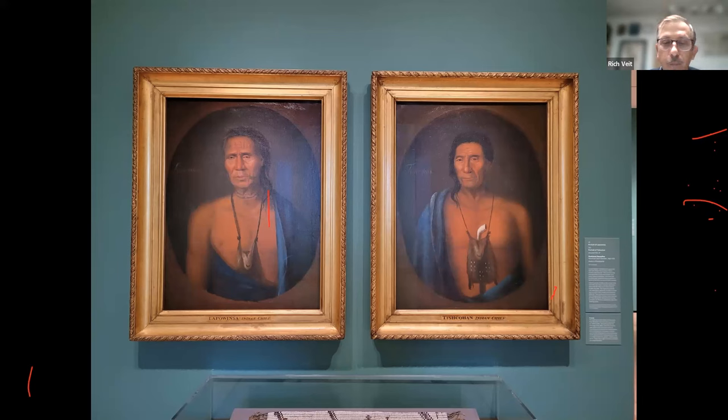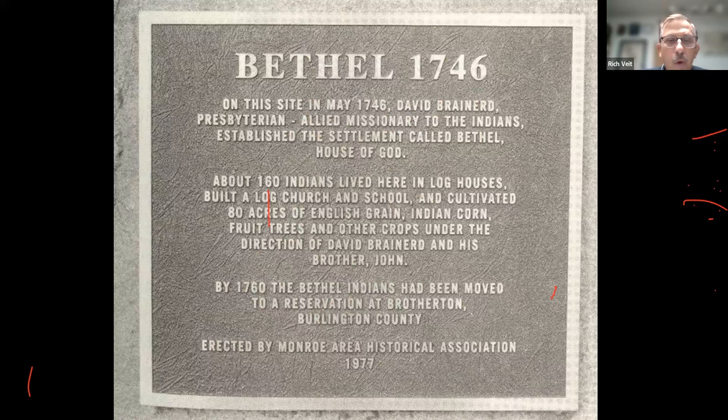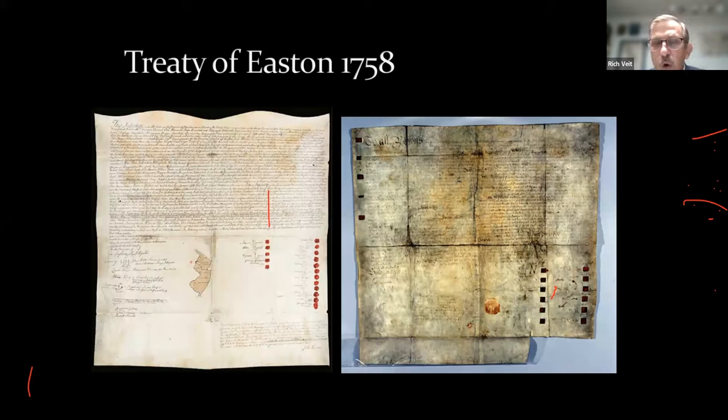We have two powerful portraits of Lenape leaders from this time: Lapowinska and Tishcohan by Hesselius, on display at the Philadelphia Museum of Art — individuals who would have been unwilling participants in the Walking Purchase. Later in the 1700s, missionaries made concerted efforts to convert the Lenape to Christianity, especially Moravian and Presbyterian faiths. At a place called Bethel in Monroe Township, Presbyterian missionaries established a town for Native American converts in the 1740s, led by missionaries David and John Brainerd, where archaeologists have excavated what are probably house remains and found a tobacco pipe.